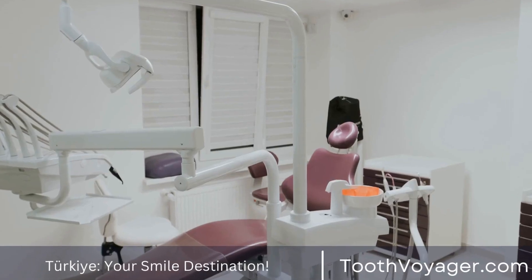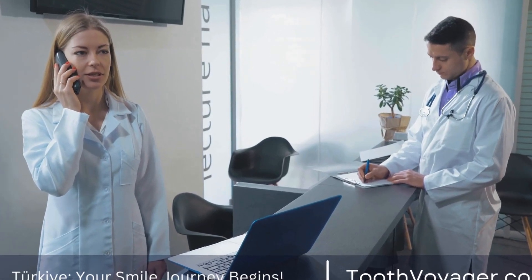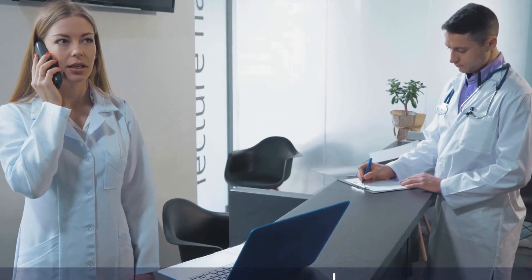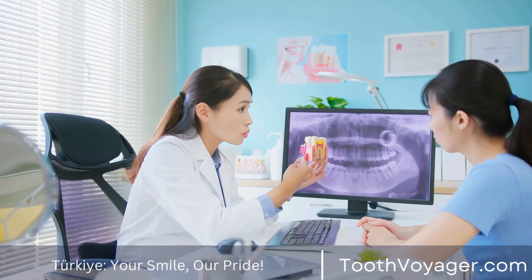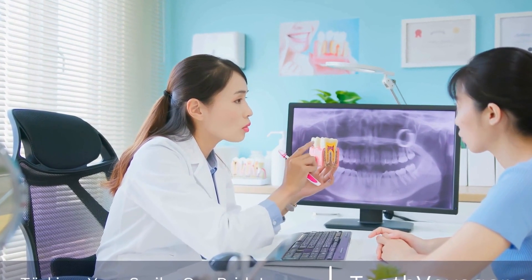During Surgery: When you go in for the procedure, you will be administered local anesthesia to reduce any discomfort that may occur during the treatment. If you're anxious, the dentist could offer sedation alternatives that will help you relax.